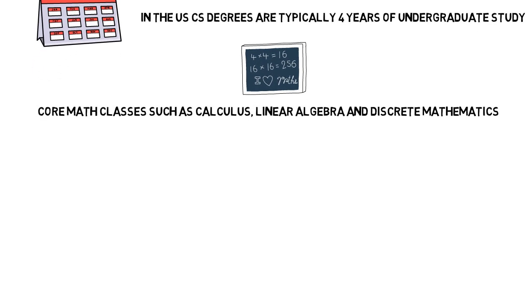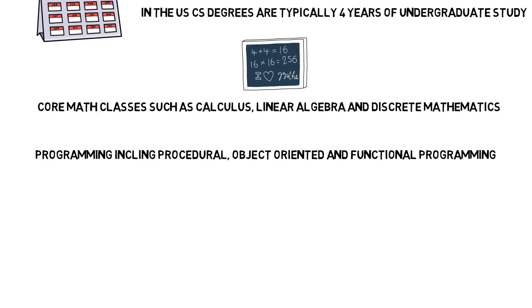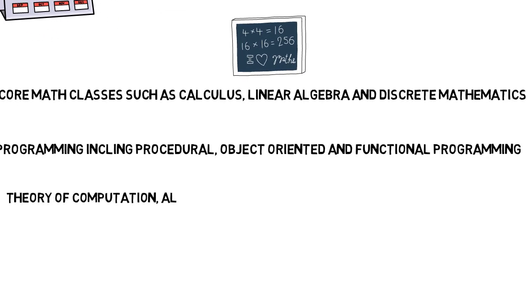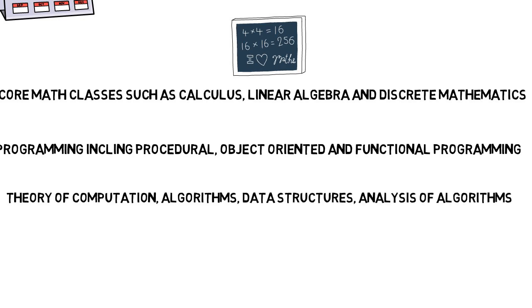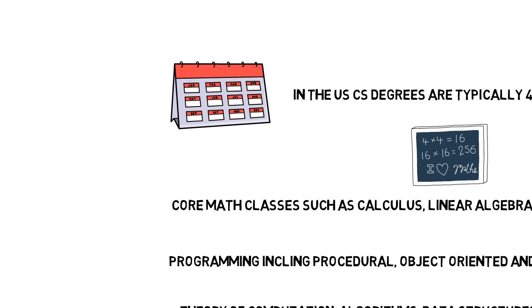You'll also learn about programming and different programming paradigms including procedural, object-oriented, and functional programming. In a computer science program, you'll also be taught things like the theory of computation, algorithms, data structures, and the analysis of algorithms. You'll also cover operating system principles, computer architecture, and computer organization.